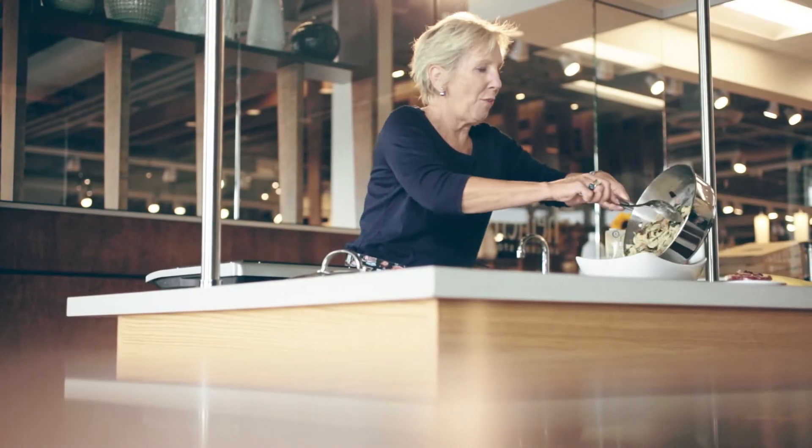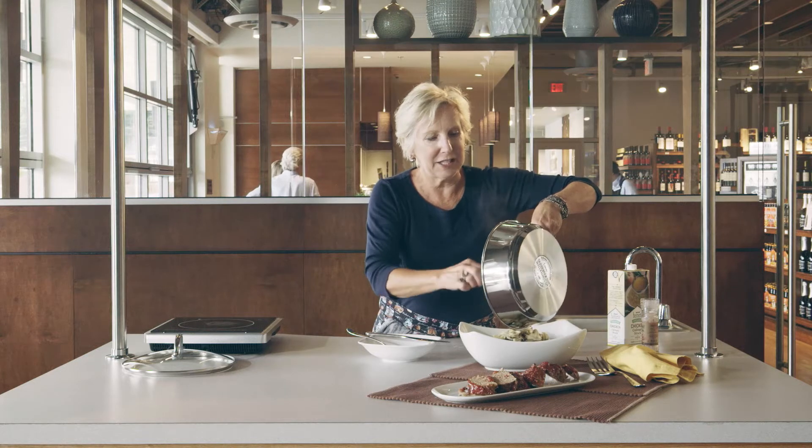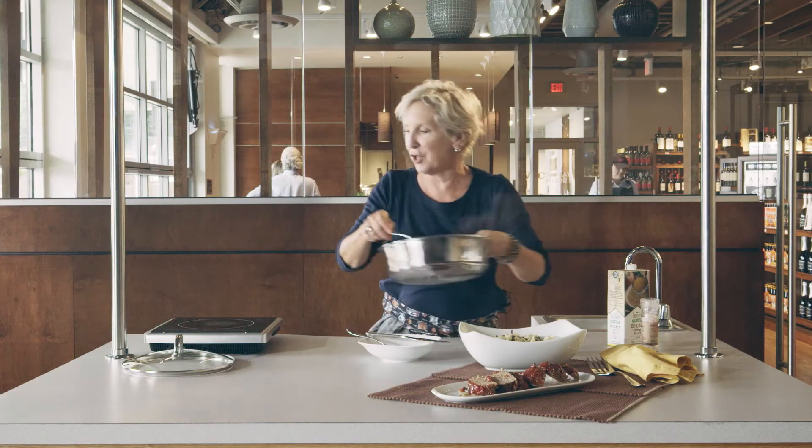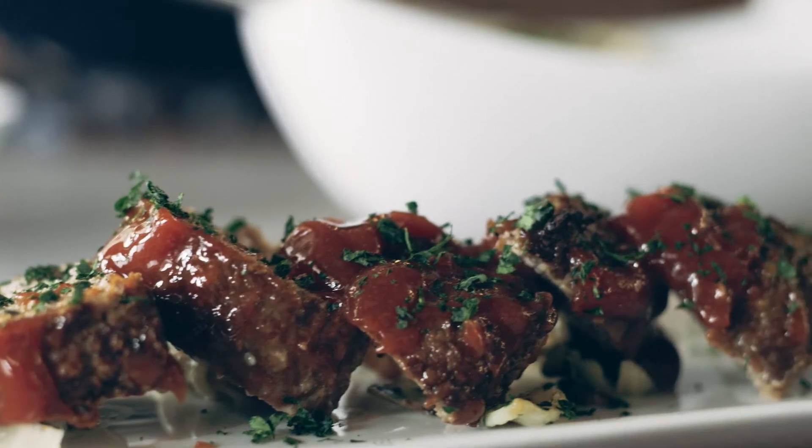Beautiful, warm orecchiette. The pasta has absorbed all of the chicken broth, the cheese is melted — it's just right. And remember, with a little help from Heinen's, home is where delicious happens.